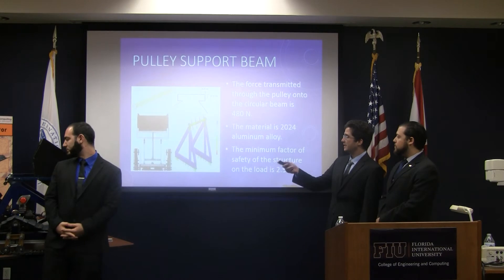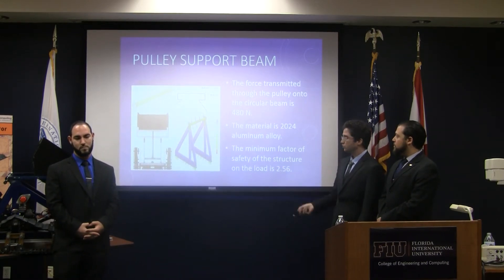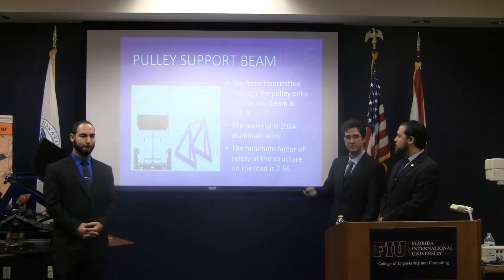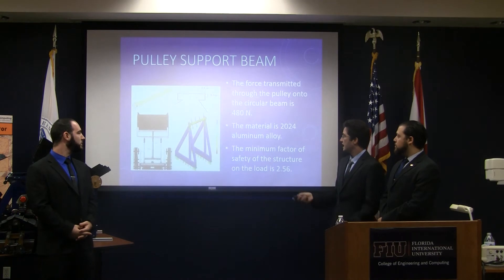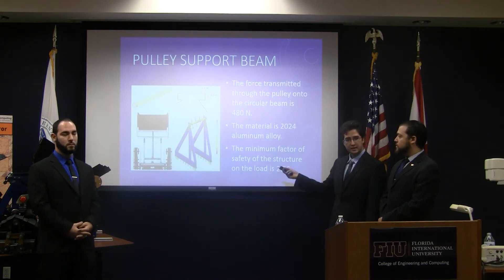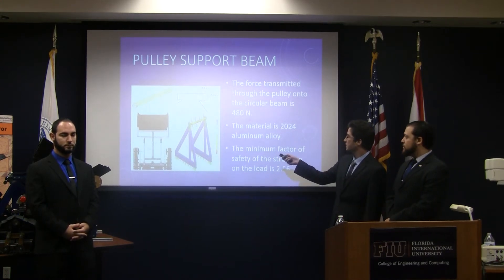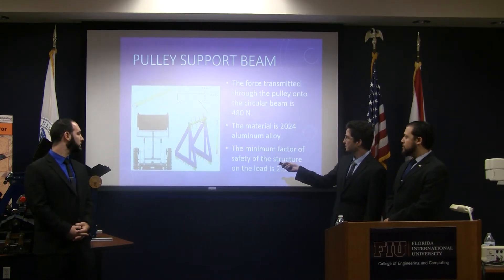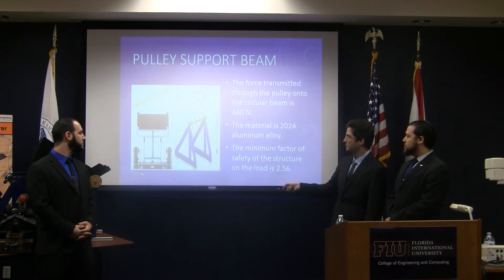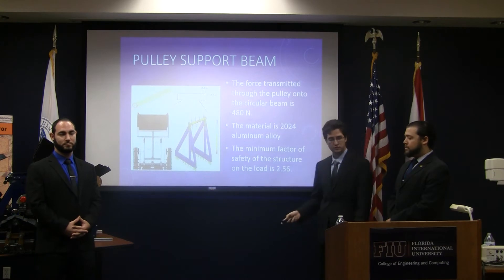The pulleys have to be supported on a beam, and we used a circular tube of 2024 aluminum. On SolidWorks, we did a simulation using the previous load of 480 Newtons, and we got a safety factor of 2.56, which means that this beam is satisfactory for the purpose we wanted it. We mounted it on this part of the frame, shown here. This is the top view of the prototype, and highlighted in red, you can see where the tube is located.